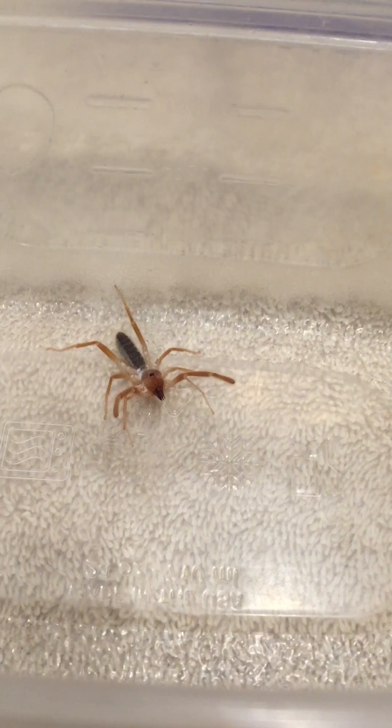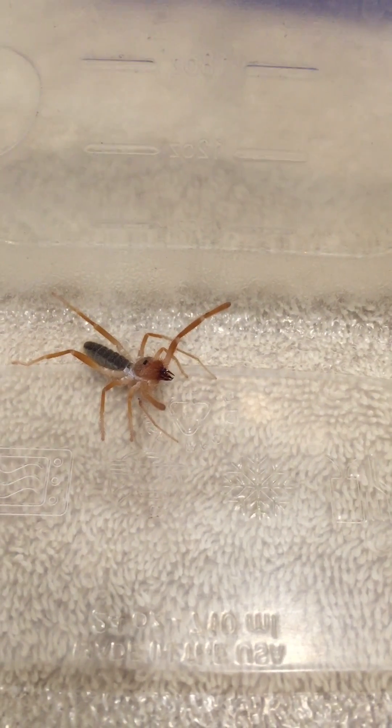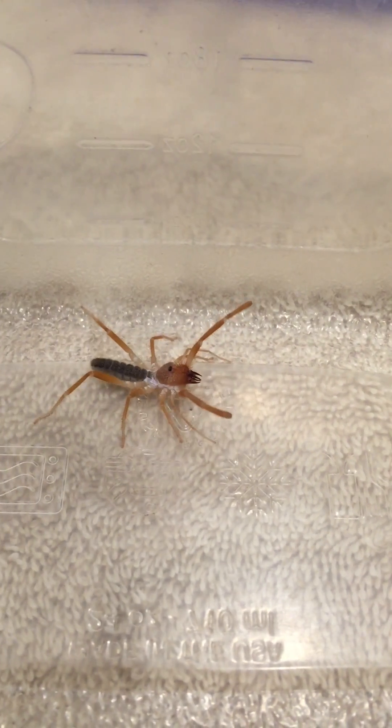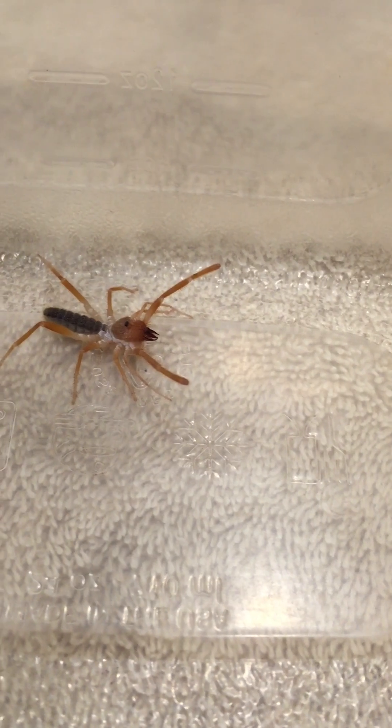This is a solifugid, if I'm pronouncing that correctly, from the order Solifugae, which is related to spiders and scorpions. It's more commonly referred to here in California as a camel spider, sun spider, or wind spider — even though it's not actually a spider.